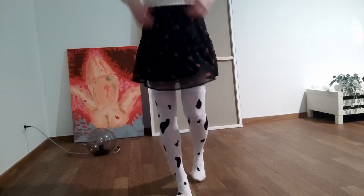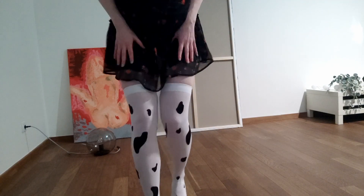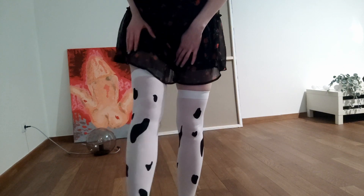I have one more pair, and they are very cool. They are like cow print stockings. Let's try them on. Oh my god, they are very cool — look!